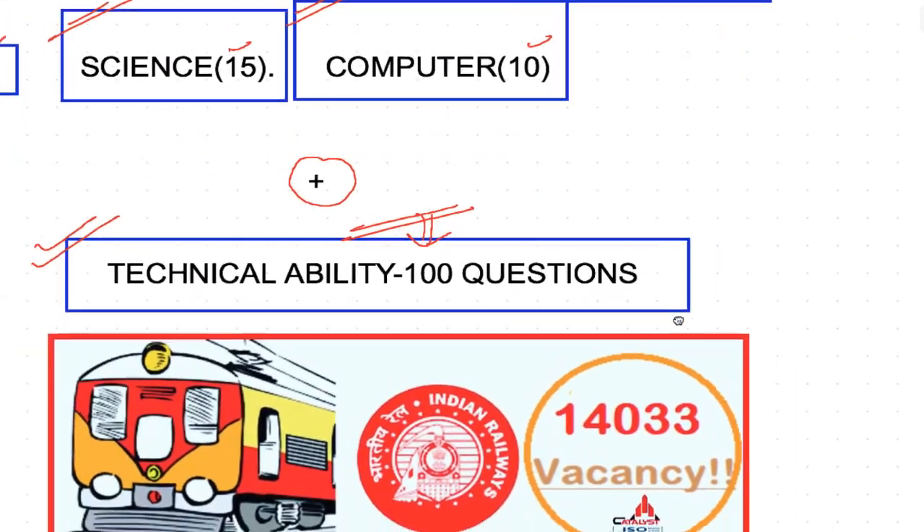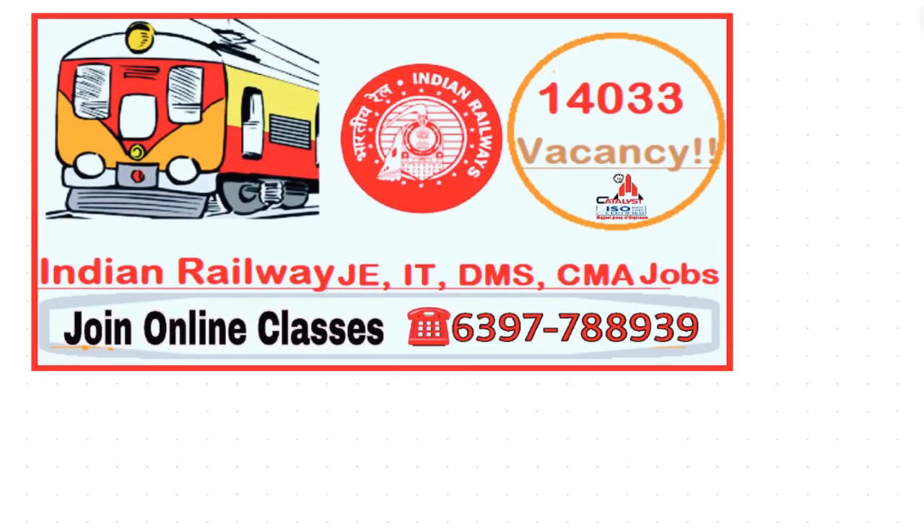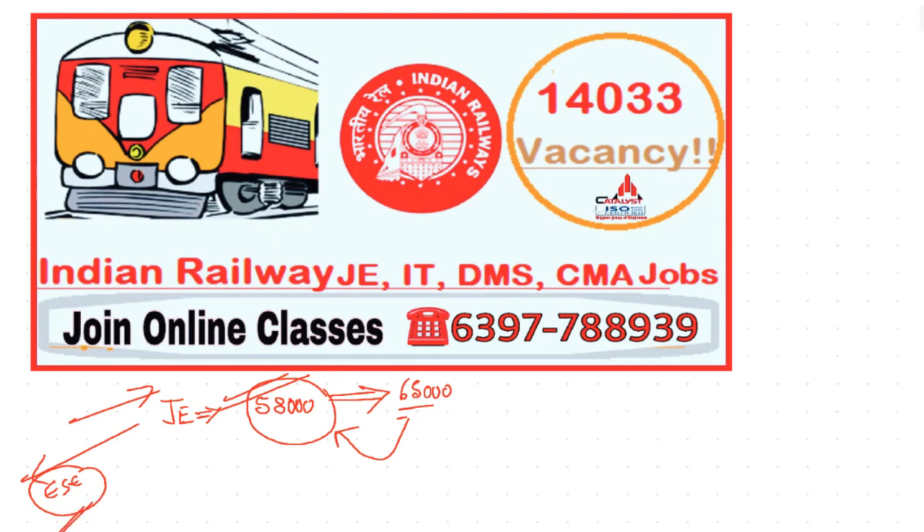Many students are preparing, including those already working as junior engineers in other departments, because the salary after the 7th Pay Commission for a Railway JE will be around ₹65,000 in-hand salary (after PF and other deductions, approximately ₹58,000). It's a great opportunity. After getting into the Junior Engineering cadre, you can also prepare for the Indian Engineering Services examination.